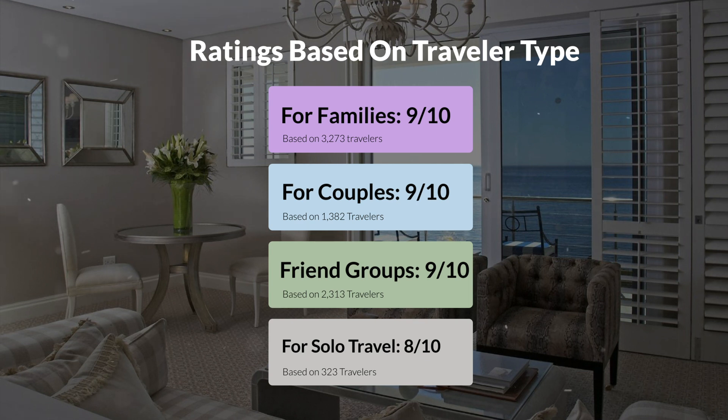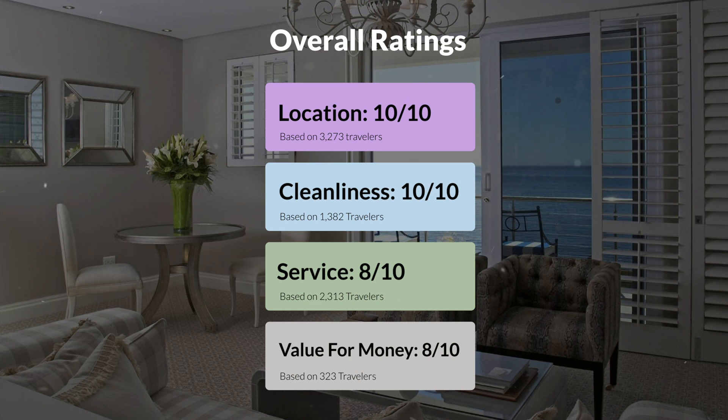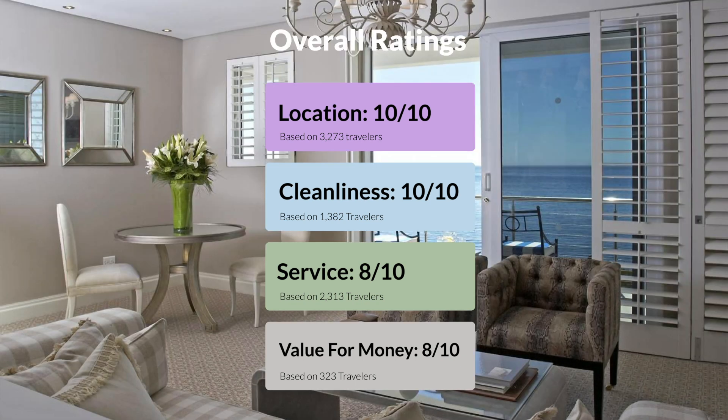Here are our overall ratings for this hotel. Location: 10 out of 10. Cleanliness: 10 out of 10. Service: 8 out of 10. Value for money: 8 out of 10.